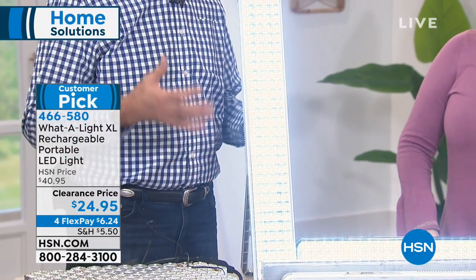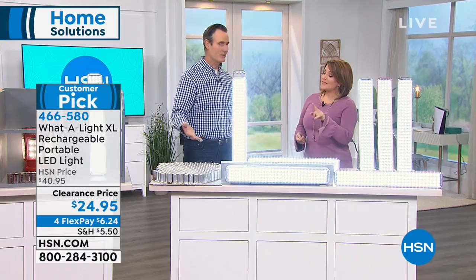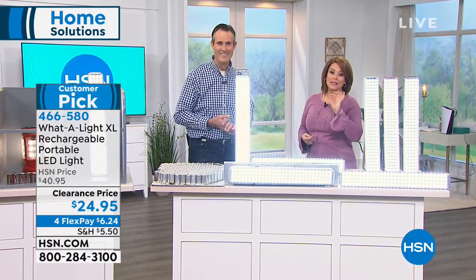It can work four to six hours depending on the brightness setting. It's ideal for any type of camping, any type of emergencies. If you lose power, it goes on automatically. By the way, this is the lowest price I've ever seen — about $10 off. This is one of our most beloved rechargeable LED lighting options at HSN. The What-a-Light has been here since I got here, and that was eight years ago.